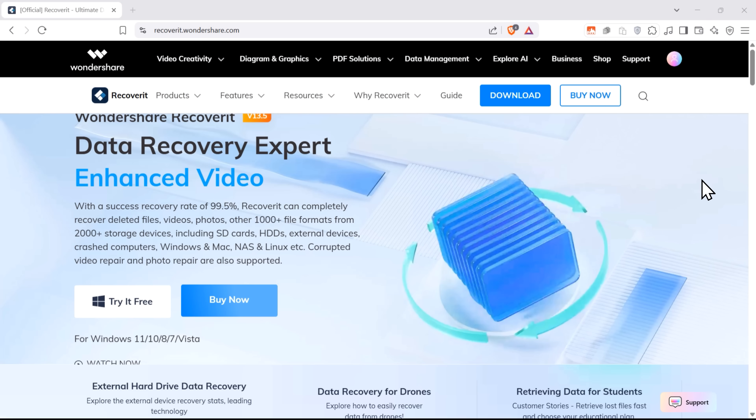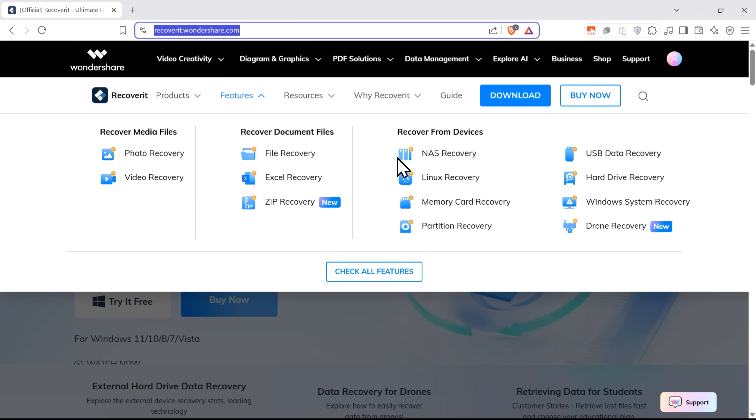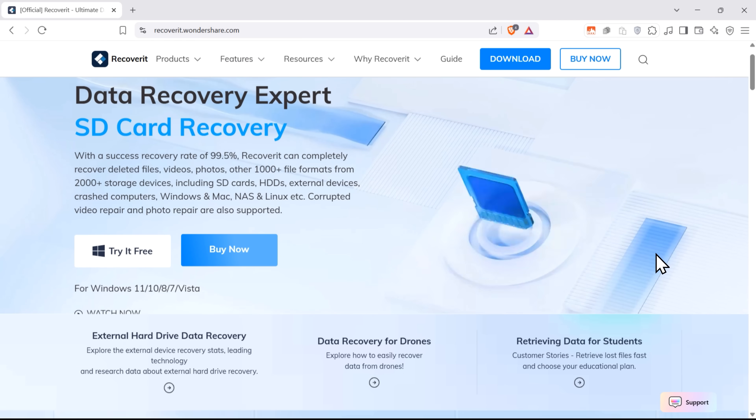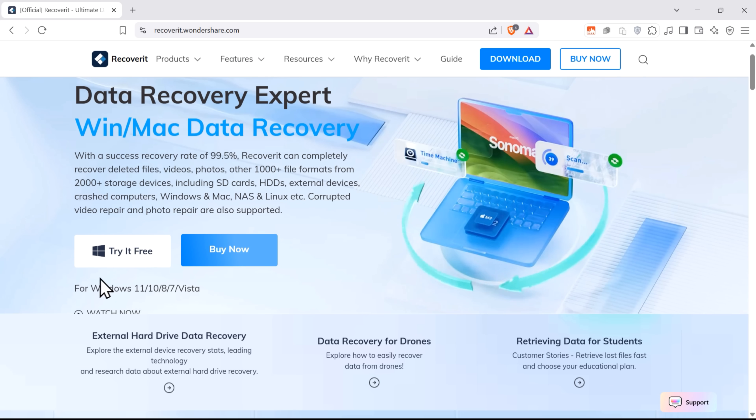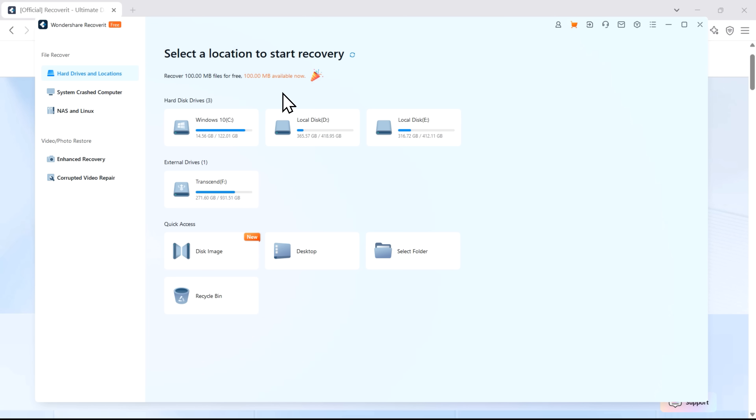Let me quickly show you how this works. First, you'll need to head over to recoverit.wondershare.com and download the software. Takes just a couple of minutes. Once you're set up with an account, you'll see this super clean interface where everything is right at your fingertips. You simply choose where to scan — could be your entire system, a specific drive, or even external devices. The software shows all your drives, so no technical knowledge needed.